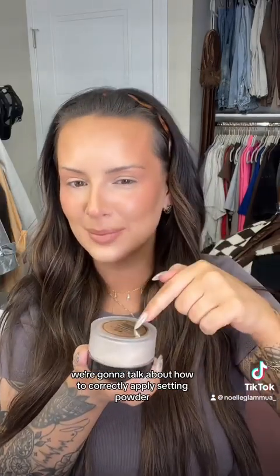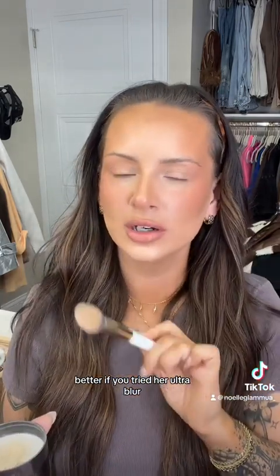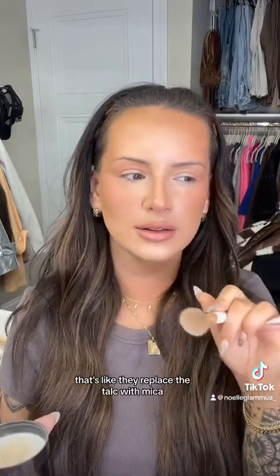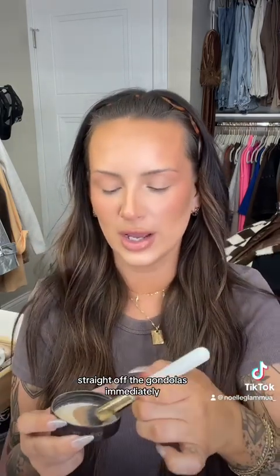We're going to talk about how to correctly apply setting powder. This is my tried and true Laura Mercier. People ask me what powder I'm wearing and it's always Laura Mercier, and half the time the response is 'I tried that and I don't like it.' Let me show you how to put it on, because there's no way you don't like this powder. If you tried her Ultra Blur — the talc-free one where they replace the talc with mica — that might be why you don't like it, because that one is garbage. It should go directly in the trash.